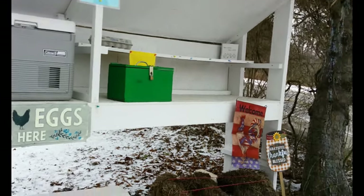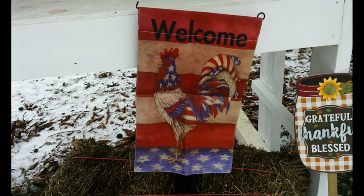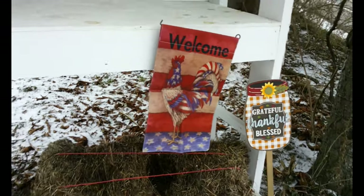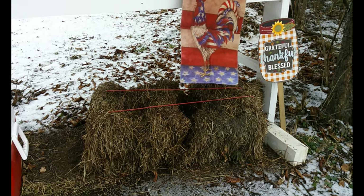This year this flag here — Peyton just got it for Christmas to put out at the stand. The ground's frozen though so we put it in a hay bale as a flag holder. Happy New Year.